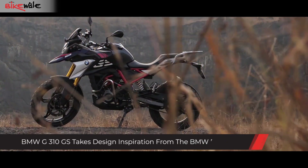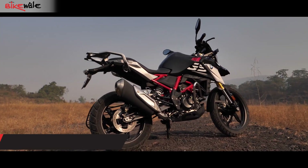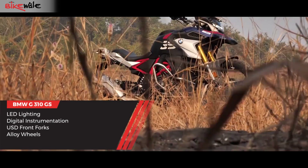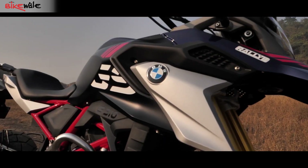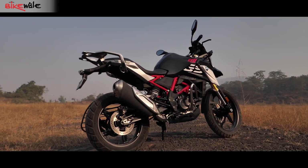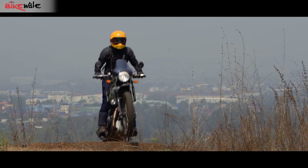The G310GS, on the other hand, features a modern look emphasized by premium hardware such as full LED lighting, a digital instrument cluster, and upside-down front forks. However, unlike the Himalayan, the G310GS uses fiber panels, a relatively shorter windscreen, and an alloy wheel setup instead of wire-spoke wheels. The G310GS isn't designed to be a rugged off-roader like the Himalayan.